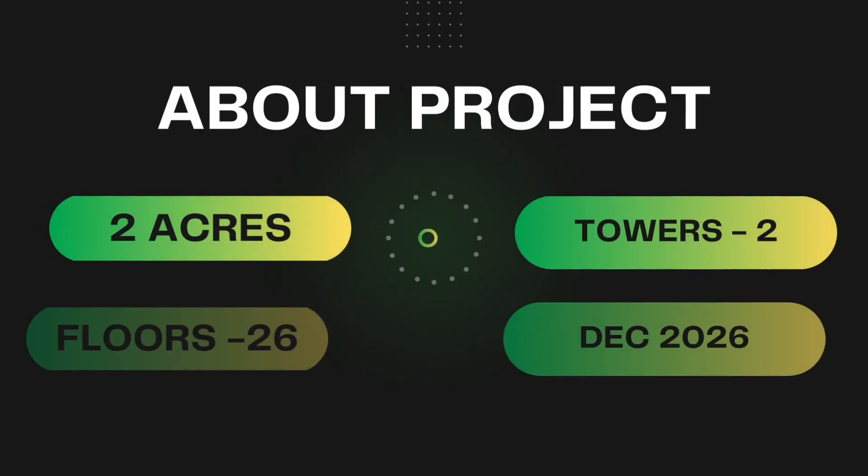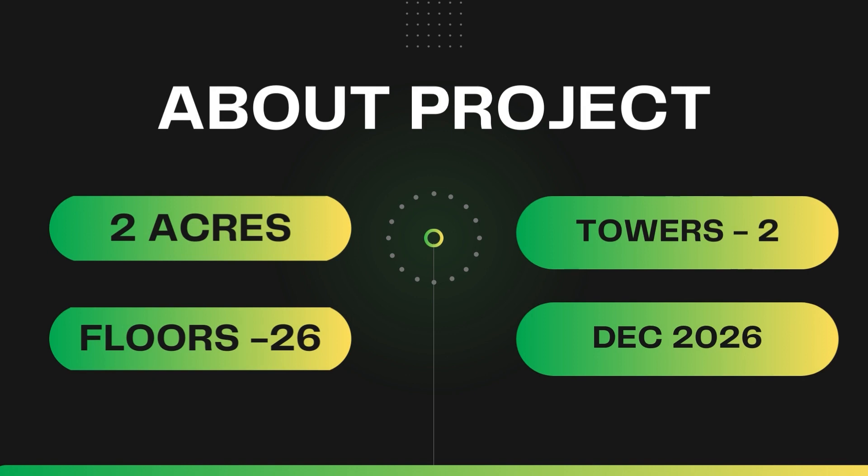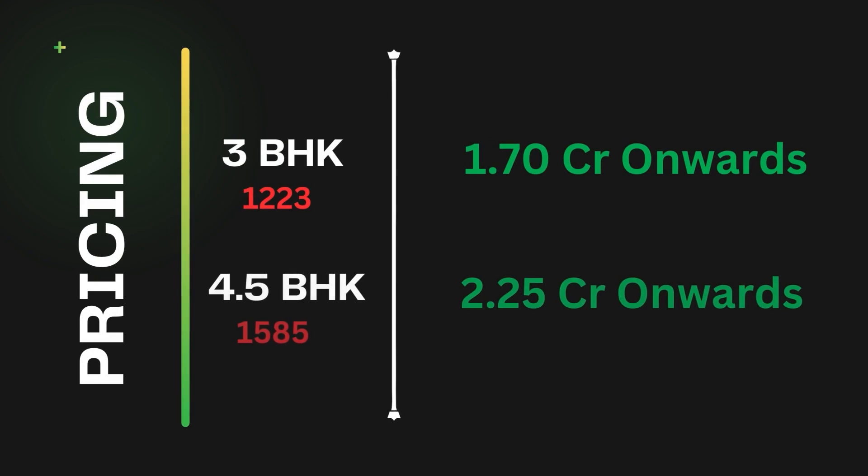Looking at the project details: it is a 2-acre land parcel with 2 towers of 26 floors each. Possession is December 2026. You will get lifestyle amenities including a swimming pool. Pricing: 3 BHK starts from 1.70 CR and 4.5 BHK starts from 2.25 CR. If you need additional information or a site visit, you can call on the number shown on screen. Our services are completely free of cost with no brokerage charge.